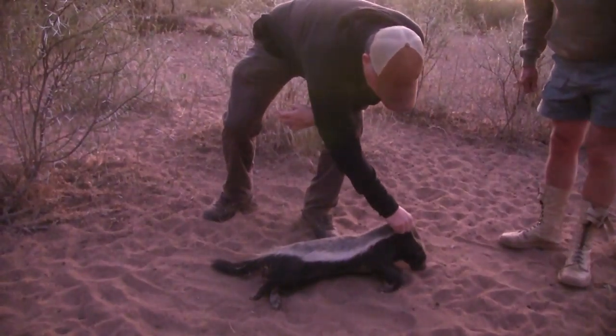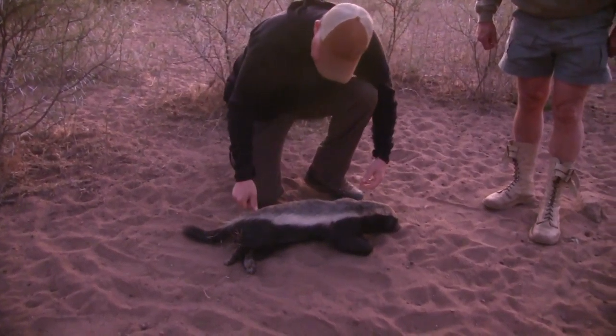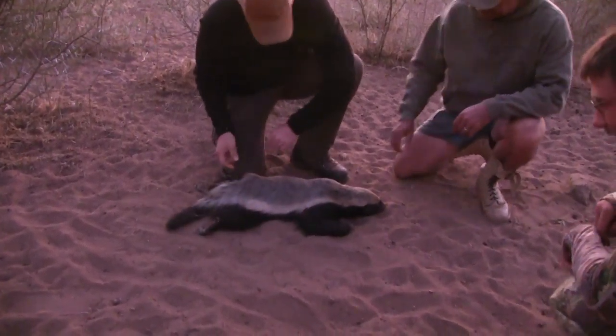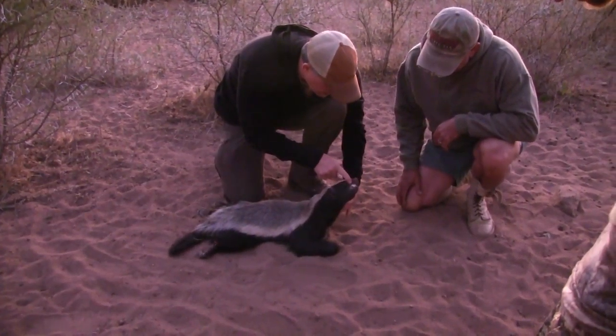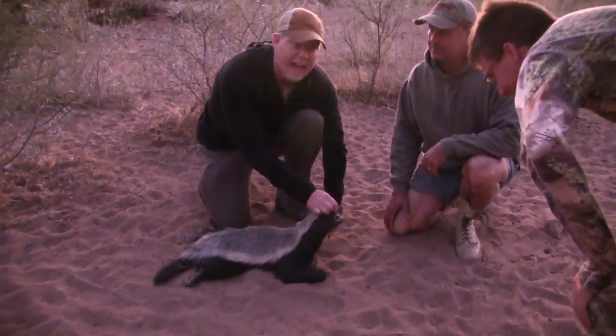My first African honey badger — there's the shot, right in the crease of the shoulder. Look at what a cool animal this is. It looks so much like our badgers at home but differently colored. Look at the teeth — they really do look a lot like our badgers.